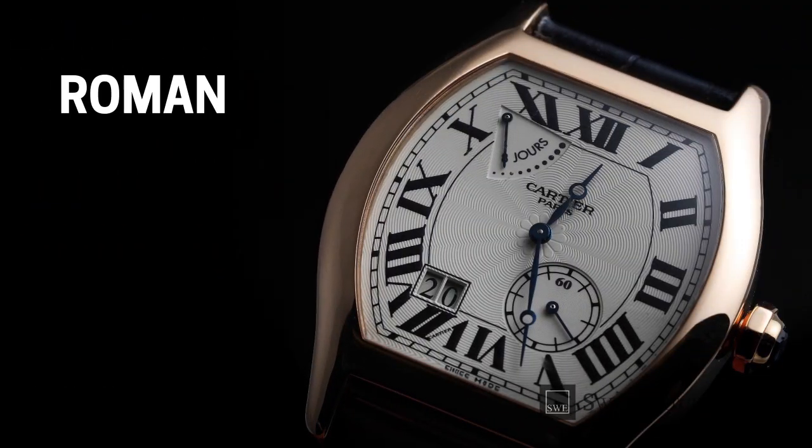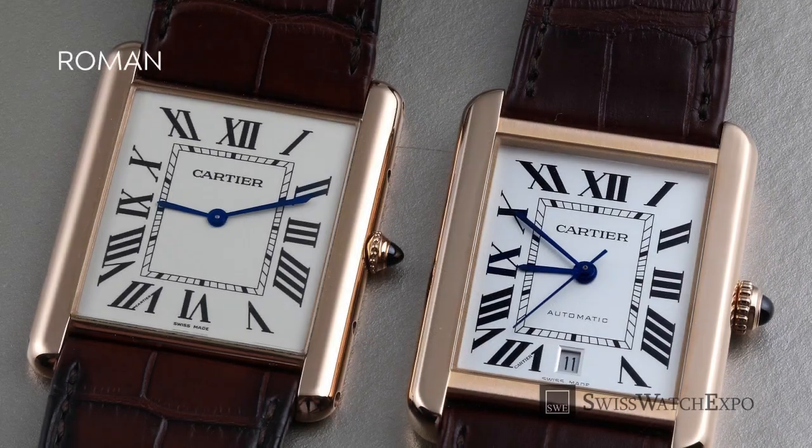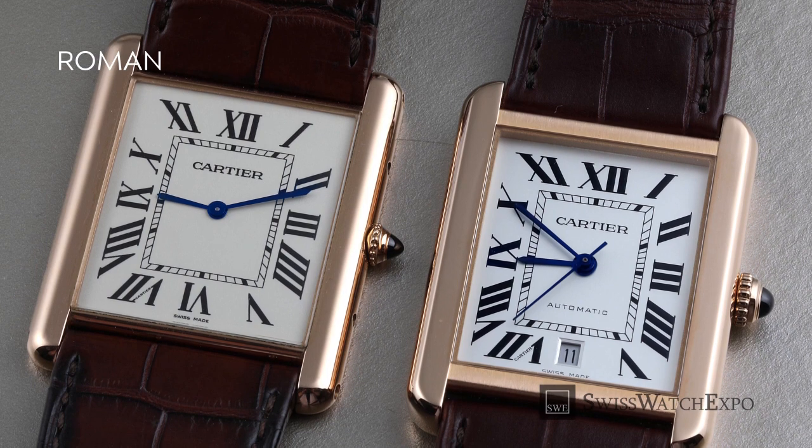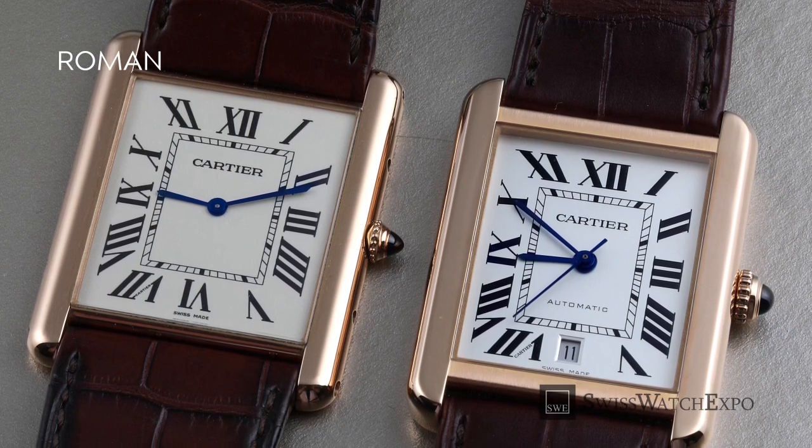Roman numerals were the usual way of writing numbers up until the late Middle Ages. Formed by the letters of the alphabet, these can either be in serif or sans-serif, and are most often used for dressier types of watches.